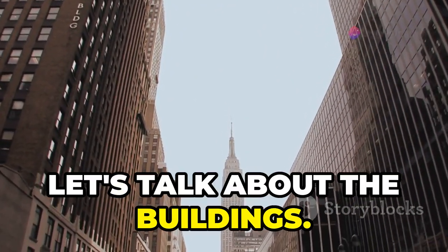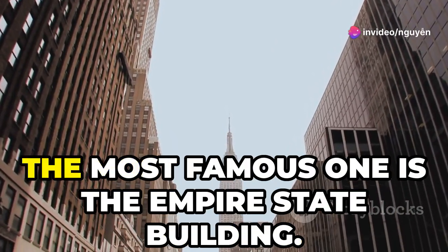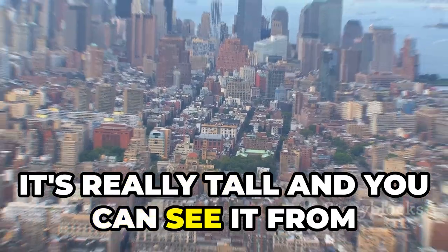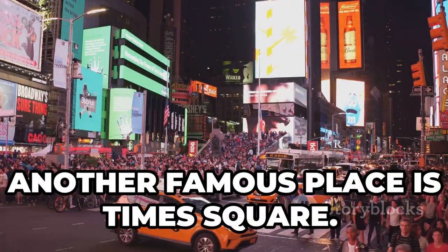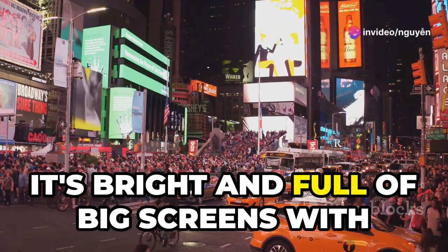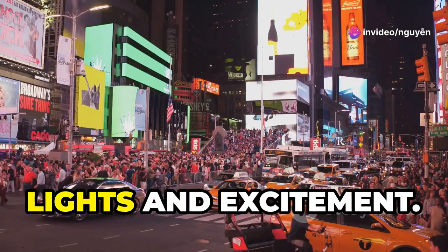First, let's talk about the buildings. NYC has many tall buildings called skyscrapers. The most famous one is the Empire State Building. It's really tall and you can see it from many places in the city. Another famous place is Times Square. It's bright and full of big screens with lots of advertisements. People come from all over to see the lights and excitement.